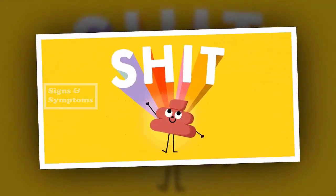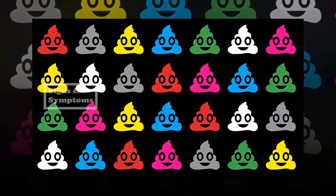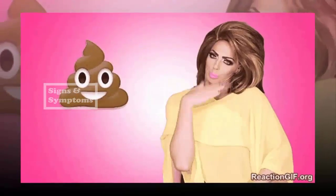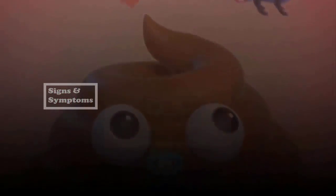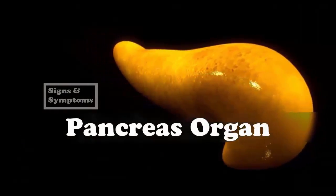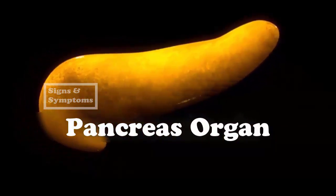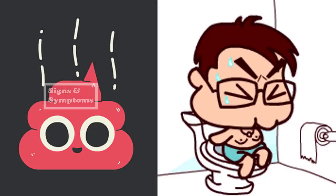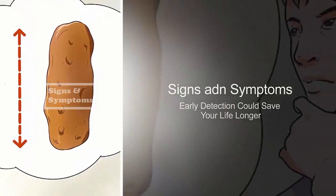Five: Greasy or light-colored stool. Stools of people with pancreatic cancer have distinct characteristics — they may become large, pale, oily, floating, and smelly. As the growing tumor prevents the pancreas from releasing its digestive enzymes needed to digest food, especially fatty food, the undigested fat ends up in the stool making it float and look greasy. These fatty stools are difficult to flush away. Stools also turn a lighter color due to the lack of bilirubin. Any changes in stool color or consistency should be reported to your doctor.